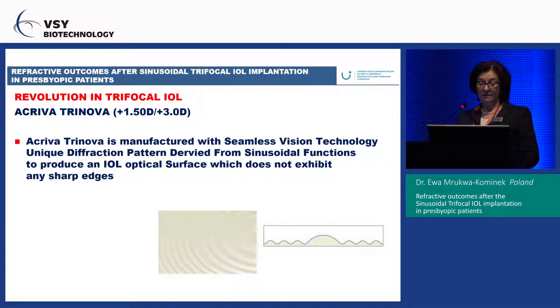Now we can switch to the Akriva Trinova. This is a revolution in trifocal lens design. As seen in previous presentations, the Akriva Trinova is manufactured with seamless vision technology. It features a unique diffraction pattern derived from sinusoidal functions, providing an IOL optical surface that does not exhibit any sharp edges, as you see here.